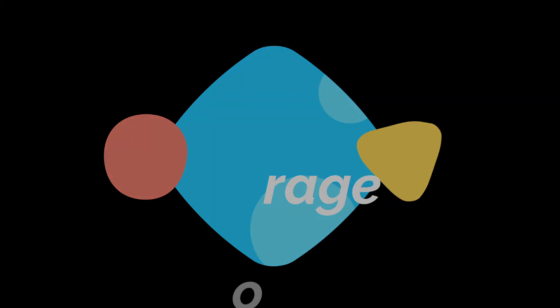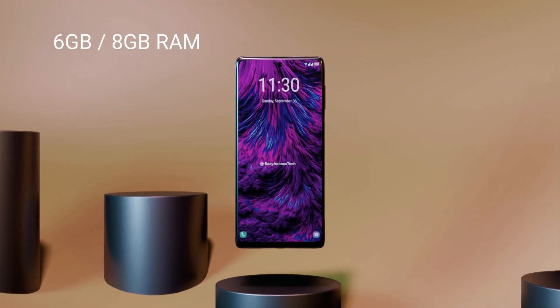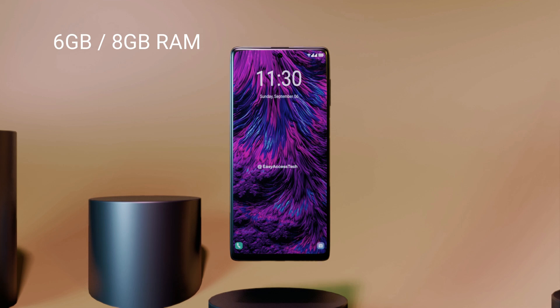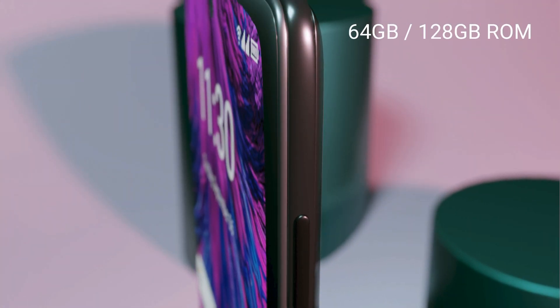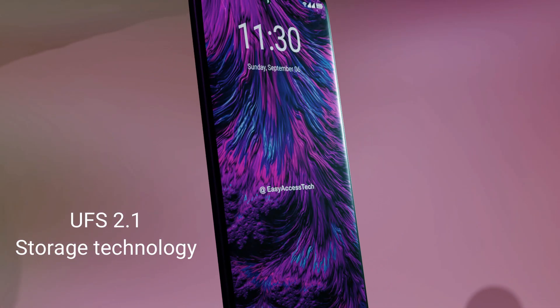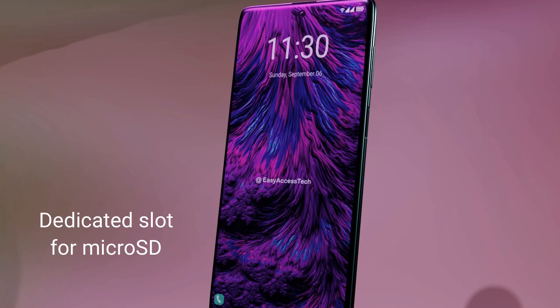RAM and Storage: This device will come with multiple RAM and ROM variants, such as 6GB and 8GB RAM options, and 64GB and 128GB ROM options. It will have UFS 2.1 storage technology and a dedicated slot for a microSD card.